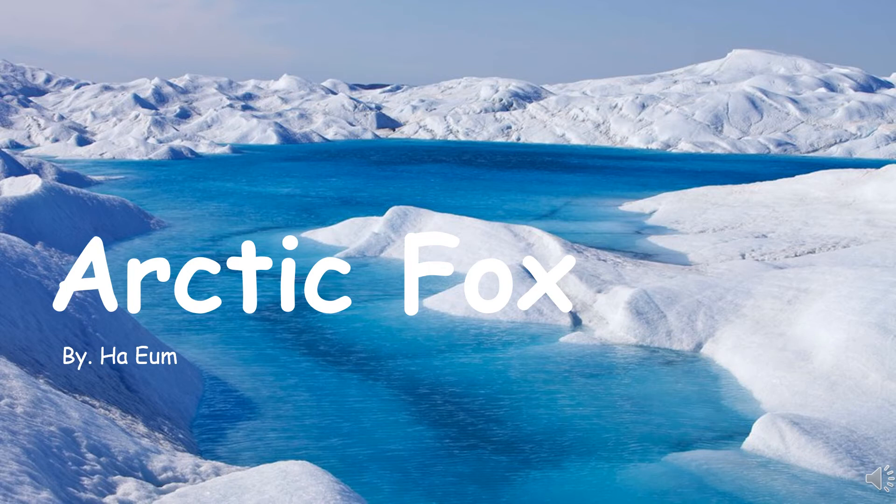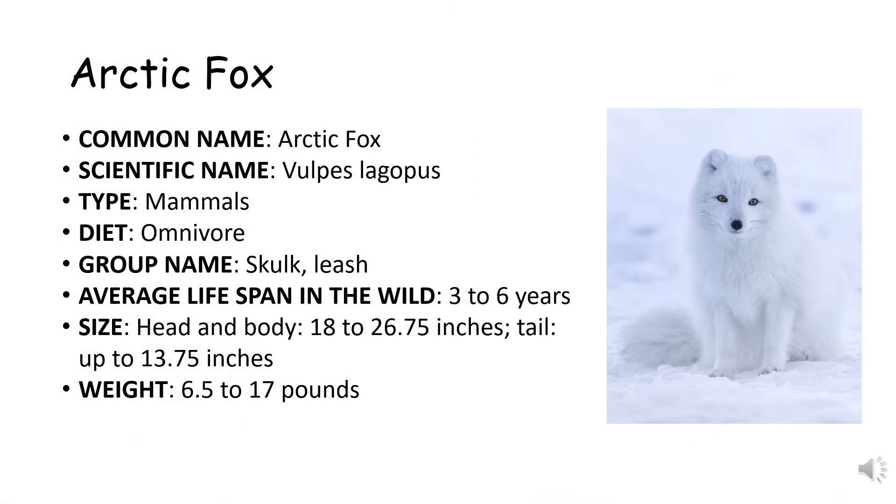Hello everyone, my name is Haem and today I am going to tell you about some adaptations of the Arctic fox. First, I will quickly explain about the Arctic fox.